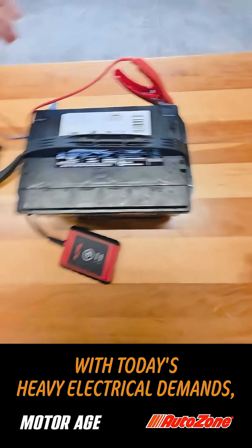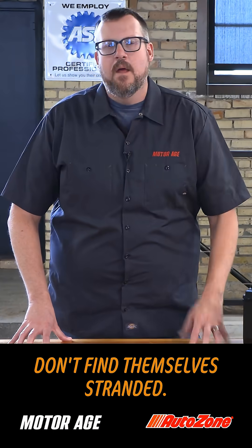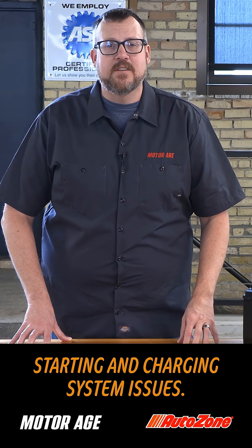With today's heavy electrical demands, checking both will go a long way to help ensure that your customers don't find themselves stranded. Batteries are also often overlooked and not properly tested when vehicles experience starting and charging system issues.